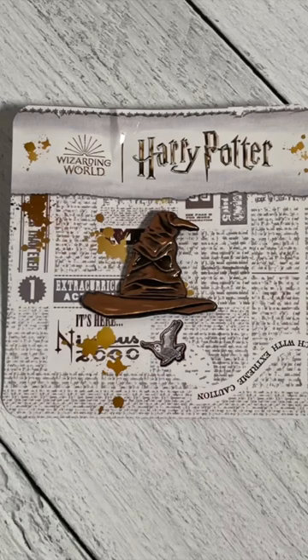Oh my gosh, the enamel pin is the Sorting Hat! This has got to be one of my favorite Harry Potter pins.